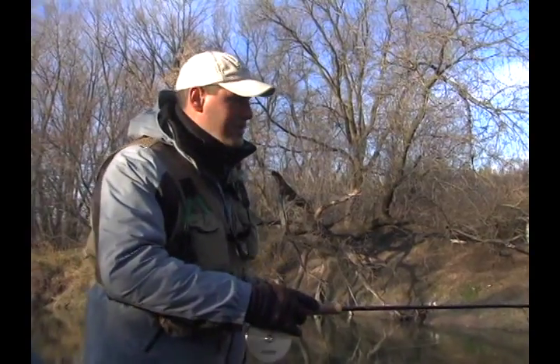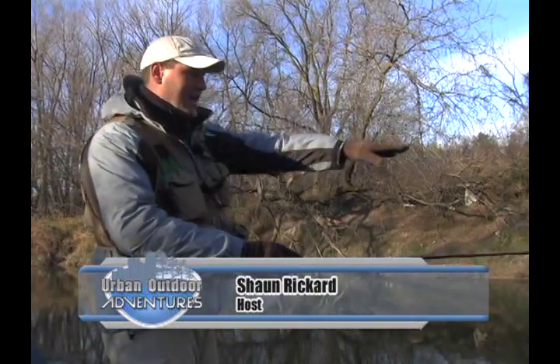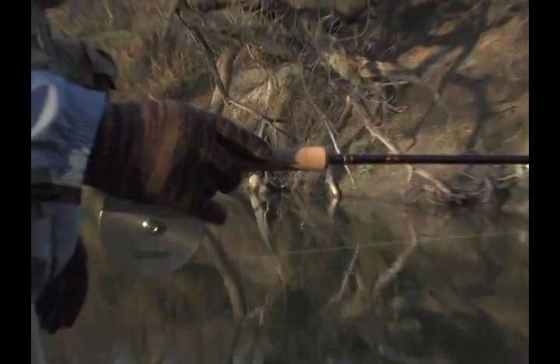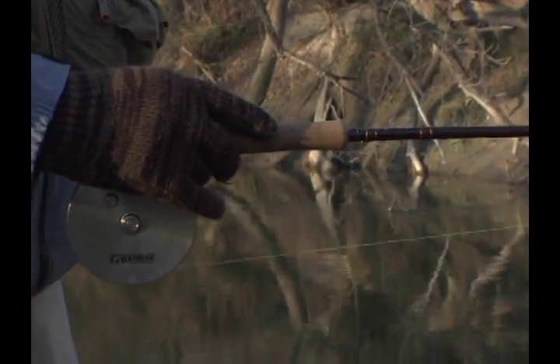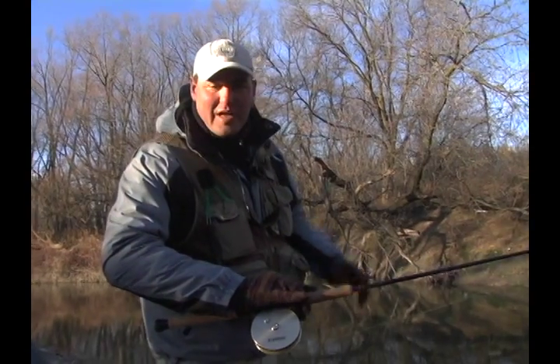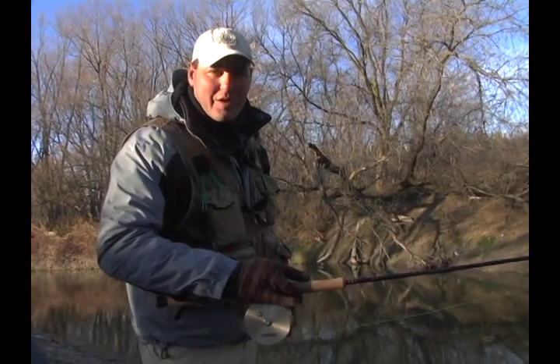The beautiful thing with these centerpin or float reels — when you get a snag like this with a big log, just put your finger on the spool to stop the line going out, slow it down. You'll see the float start to move away from the log. Basically you're performing a controlled drift, and by utilizing the reel you can avoid getting caught up in snags and force the float to drift back out away from the log and continue your drift without reeling in. Centerpin reels take a little more practice over spinning reels, but you might want to give them a try.